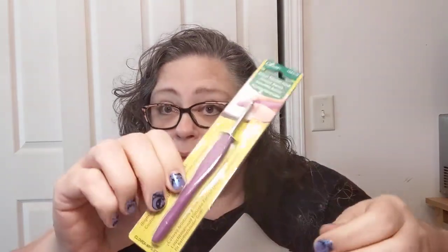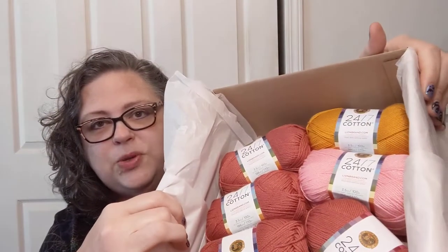A Clover crochet hook — I don't even own any of these. This is a four millimeter, it's a G hook. That'll be fun to try out too. I heard the beeping — my lunch is ready!